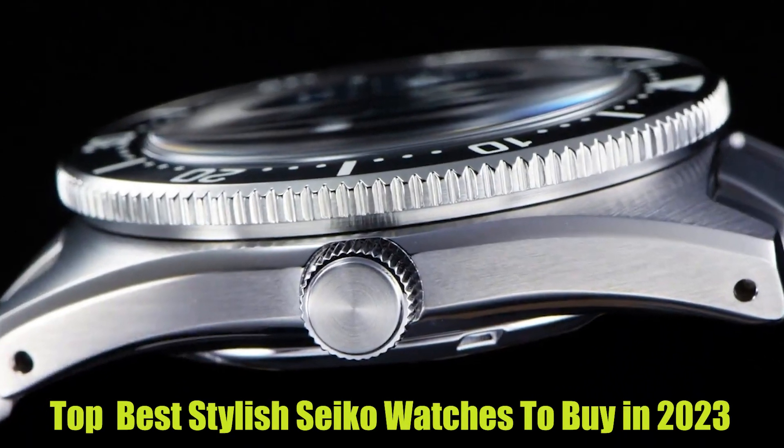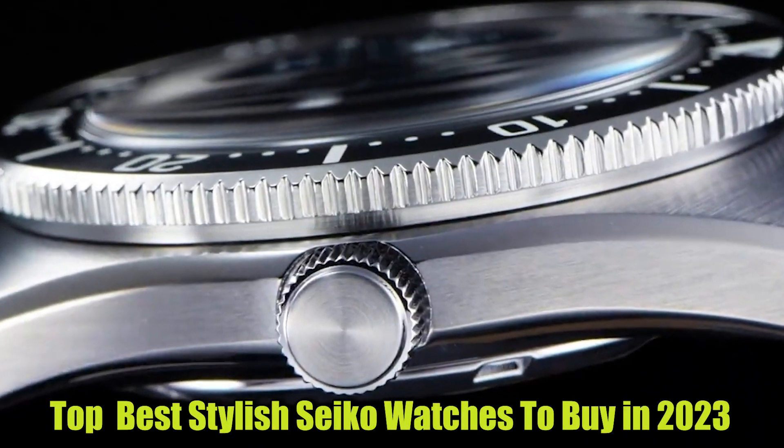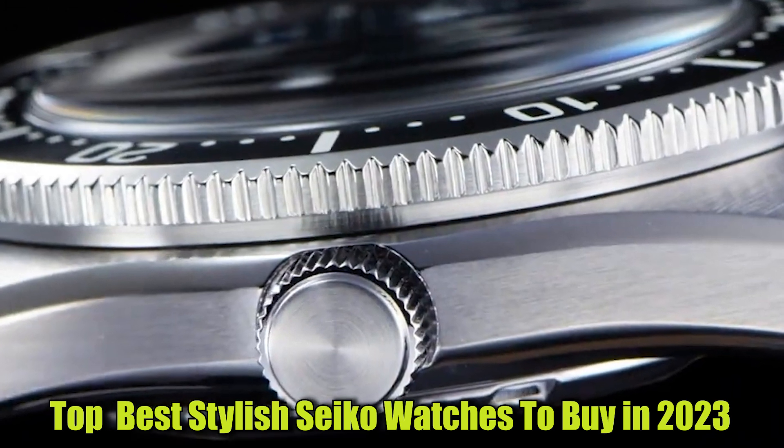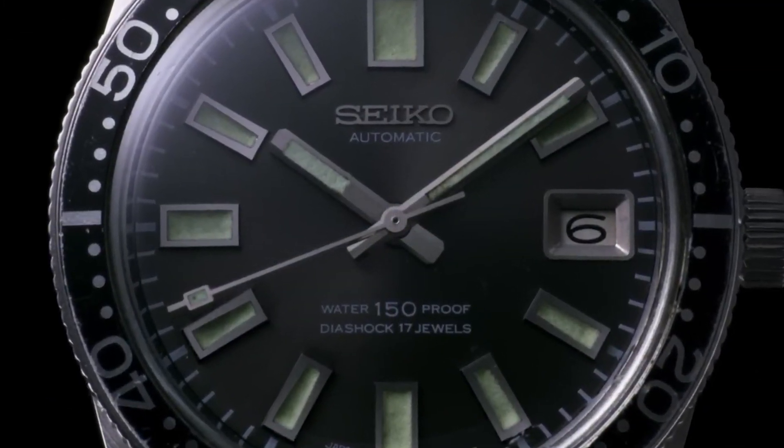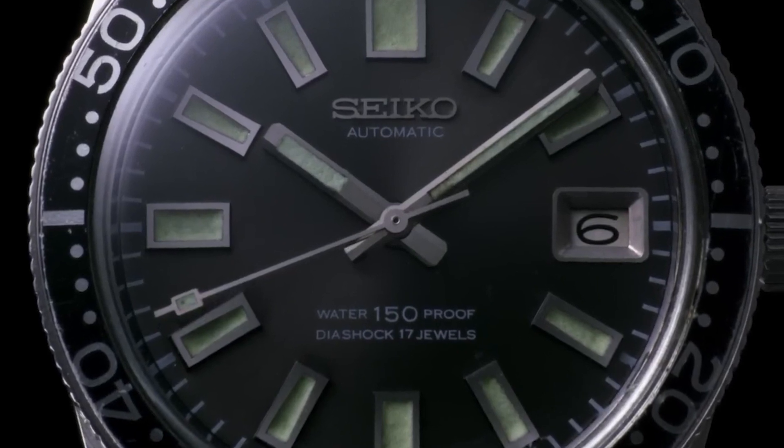Hello everyone. Today, I'm going to show you the best, stylish Seiko watches in 2023. All the watch product buying links are given in the video description. Now, let's get started.